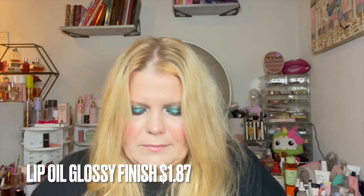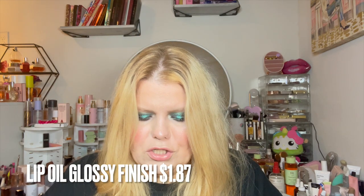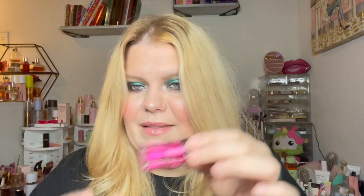I got one of the Dior lip oil dupes and I thought for sure I was going to hate it. I don't know anything about the brand or who makes it, but it is quite nice. It doesn't have a bad smell — it smells like menthol, like it's got something in it to hydrate your lips. It doesn't give the same Dior effect, and it's not giving me that pink, but it does hydrate.